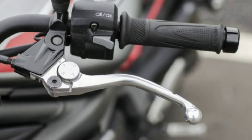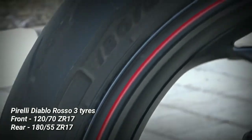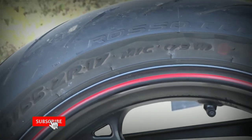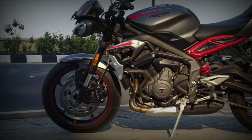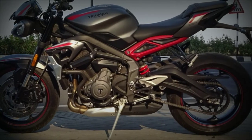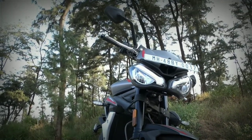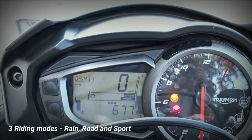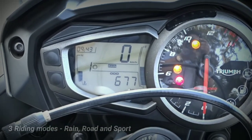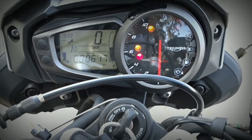It has Pirelli road-focused all-weather Diablo Rosso 3 tires, which are long-lasting and provide essential grip and stability around corners. The front tire is a 120/70 section and the rear is a 180/55 section. The bike comes equipped with ABS and traction control as standard, and it also has three riding modes — Rain, Road, and Sport — which alter throttle response and traction control settings to suit individual riding styles.